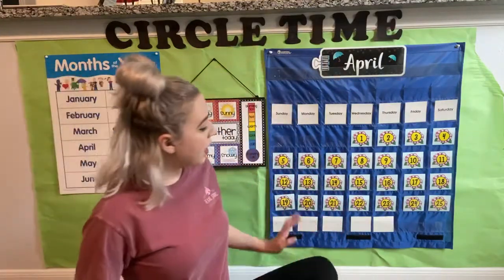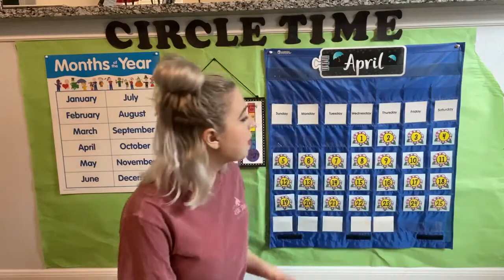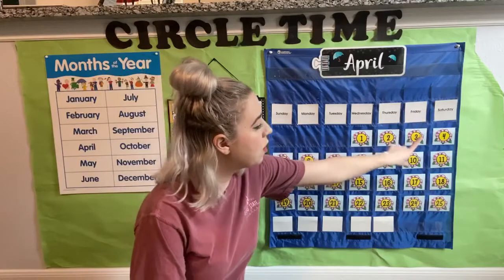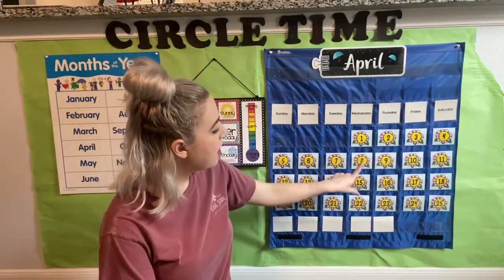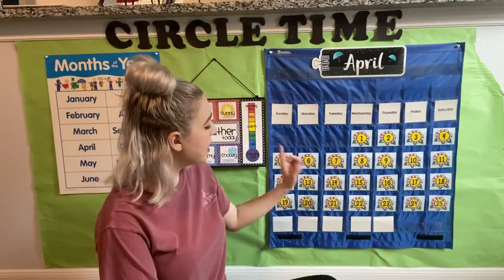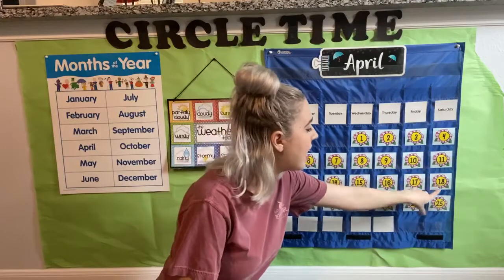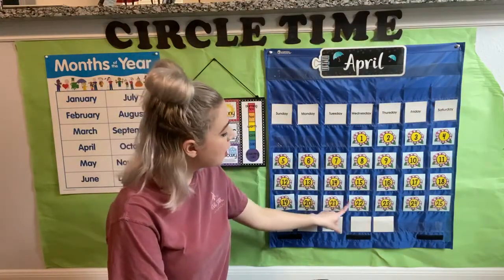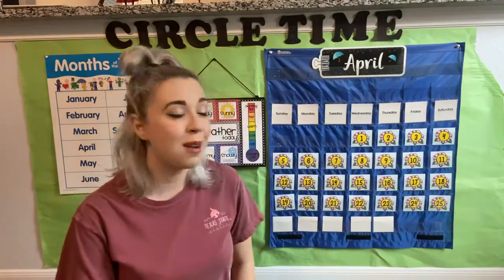Now let's go back over here and we're gonna do our counting. We're gonna count all the way to the number 25 because that's gonna be Saturday's number. Can you help me? One, two, three, four, five, six, seven, eight, nine, ten, eleven, twelve, thirteen, fourteen, fifteen, sixteen, seventeen, eighteen, nineteen, twenty, twenty-one, twenty-two, twenty-three, twenty-four, twenty-five. Awesome job guys.